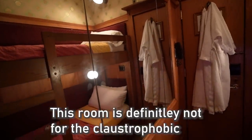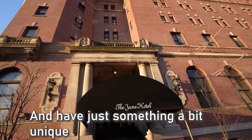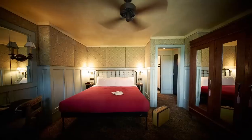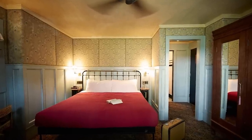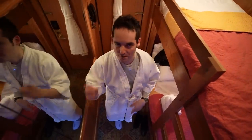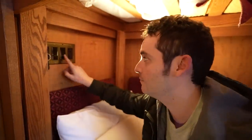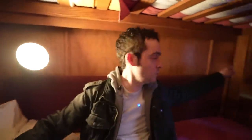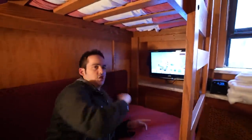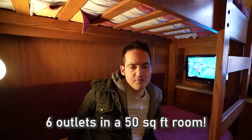This room is definitely not for the claustrophobic. It's for people that want to save money, enjoy all the city has to offer, and experience something a bit unique. They do have bigger rooms available closer to what you'd expect at market rate for a New York City hotel. The keyhole controls the lights and air conditioning, and counting everything — two plugs by the TV, two down low, and two up top — there are actually six outlets in a 50-square-foot room.